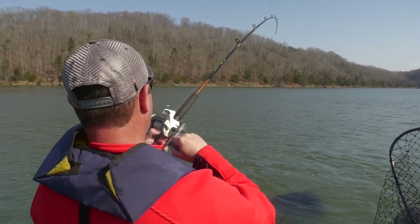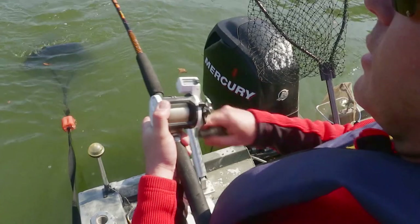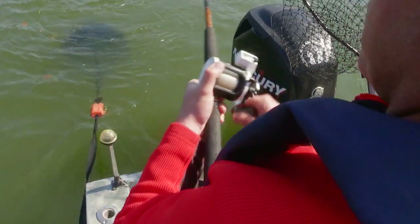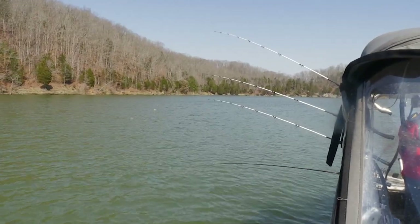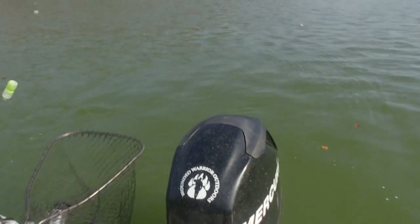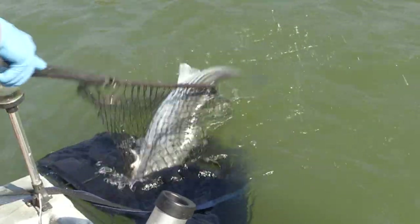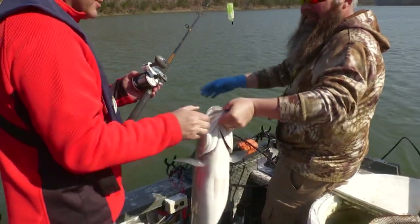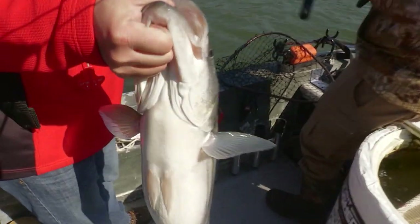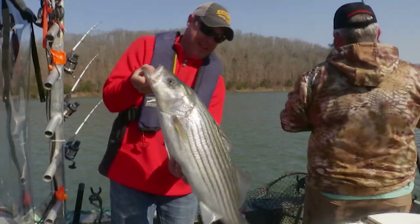That is the first time I've ever reeled a fish in on a water bottle. These fish live a lot of their lives in saltwater — you talk about how well saltwater fish fight. It's just been in the last 40 or 50 years that biologists realized they can live in freshwater year-round. He's not done yet — might make another run. Well, Lance, that's the reason you come right there. Look at that!